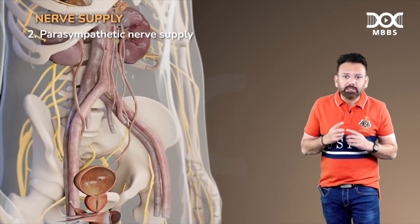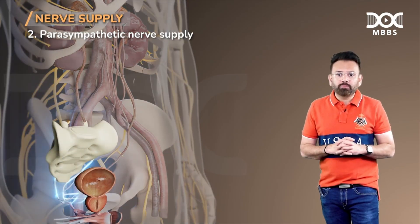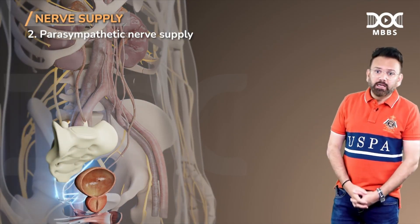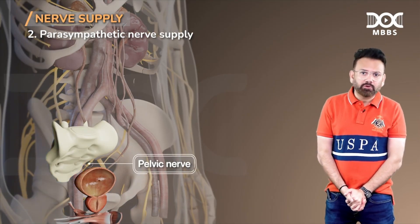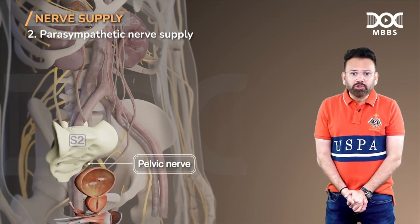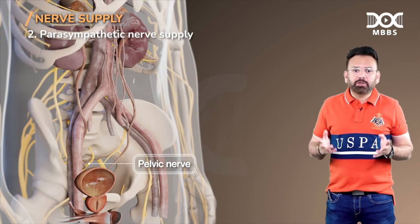Parasympathetic stimulation and the sensory supply both share the same root value: S2, S3, S4 — from the pelvic nerve, also called nervi erigentes. You must have read this in anatomy as well: S2, S3, and S4. When you are relaxed, it is parasympathetic.